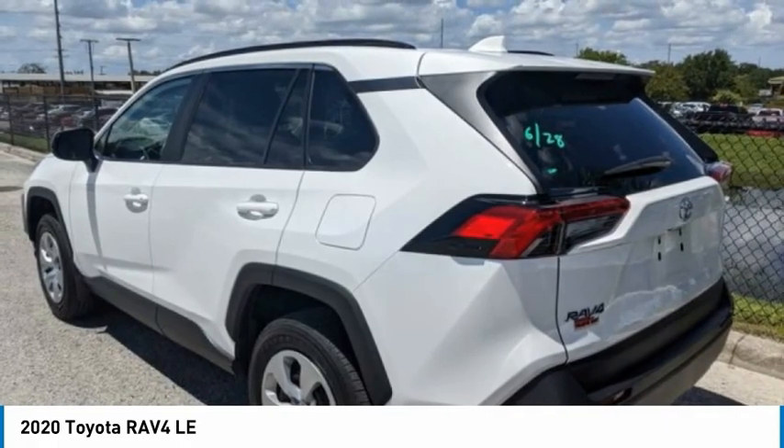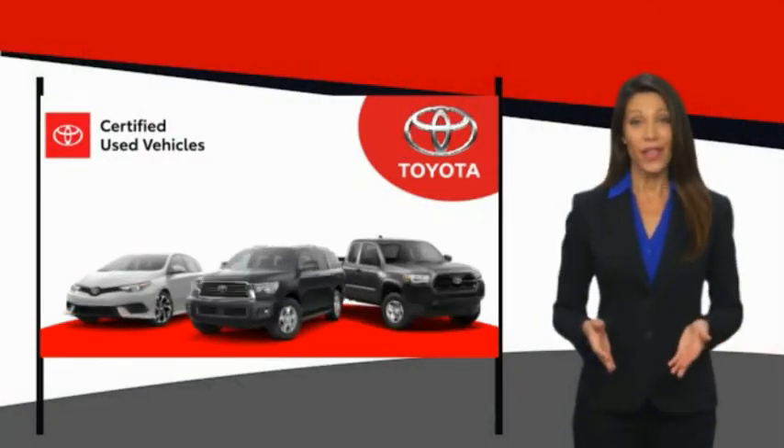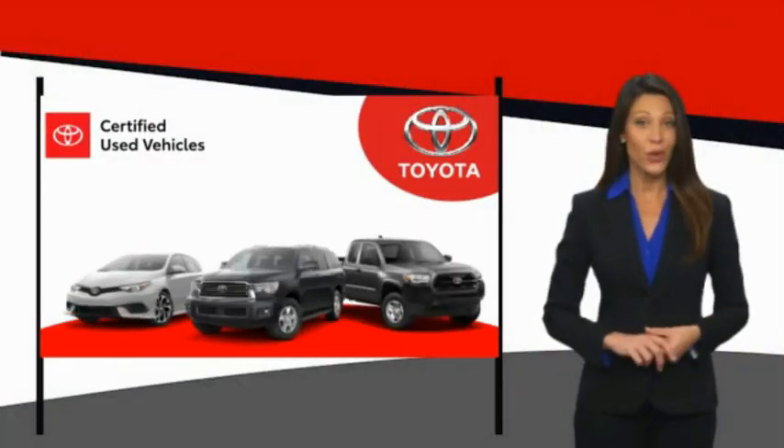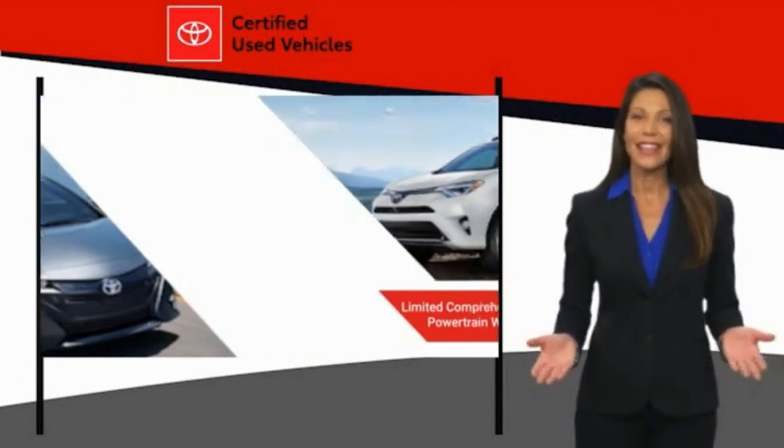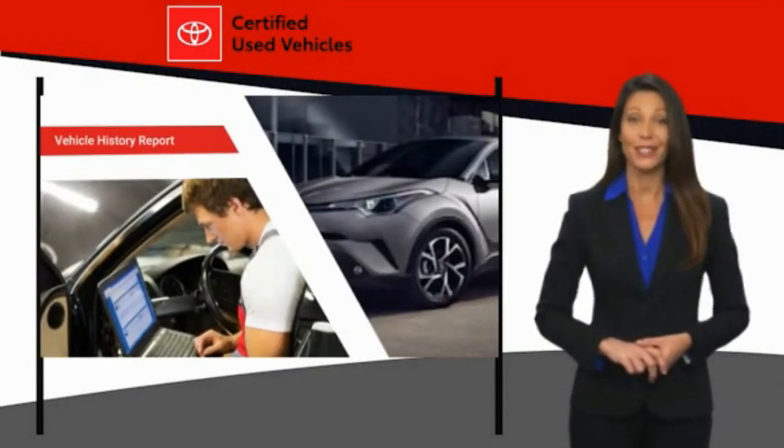Your new ride is just a phone call away. We know that the idea of buying a used Toyota is attractive to you. After all, getting a high-quality, low-mileage Toyota at a great price is a smart move.